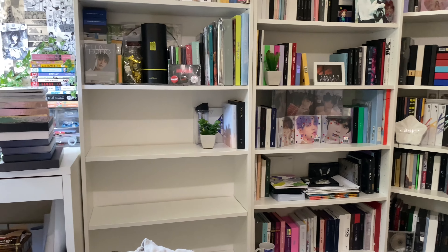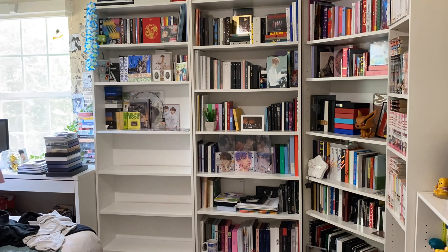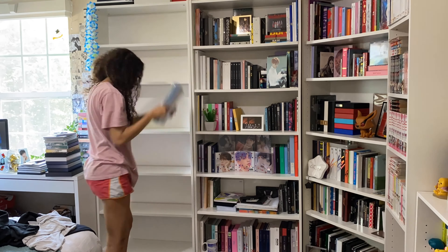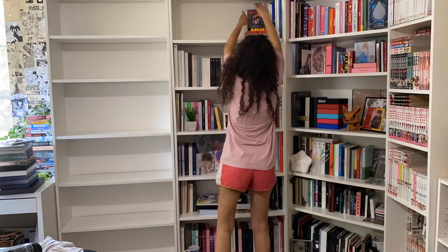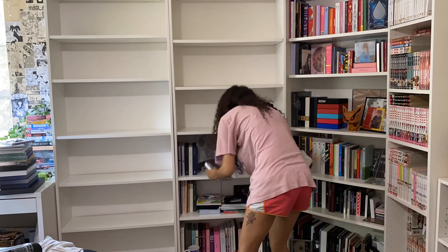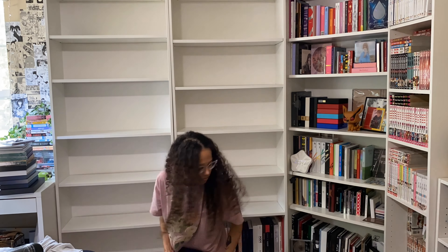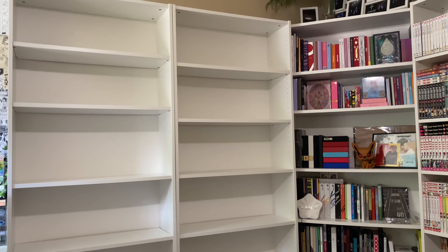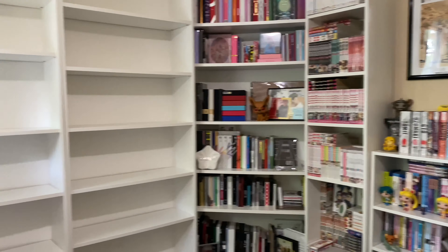That is my plan for the day and it'll probably take me all day, but I hope you guys enjoy this time lapse. Alright, here is my floor situation - this is most of my kpop albums, and then I have some here and on my bed and a lot down on the floor. I finally pulled everything off my shelf. I'm tired, that took a lot out of me, but I'm going to move these into the hallway and then start working on these three shelves.